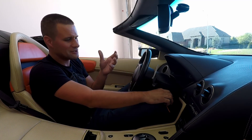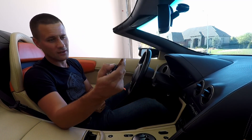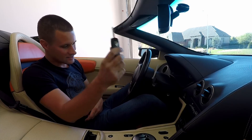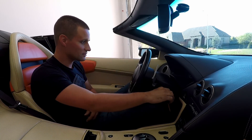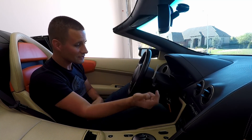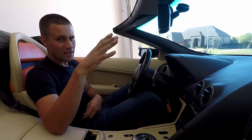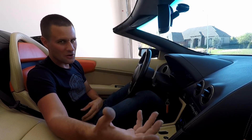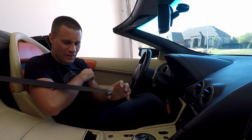This '06 doesn't have any crazy push-button start — it has a traditional switchblade key that goes into the ignition switch, and with a quick twist it fires up. You get that long crank followed by a nice startup sound in true supercar fashion.